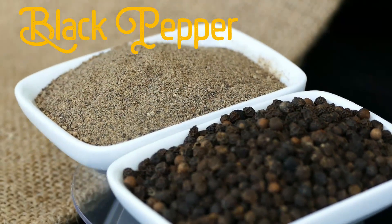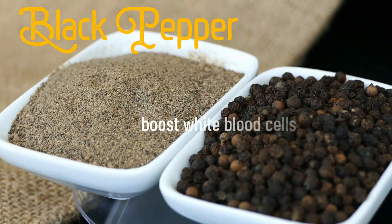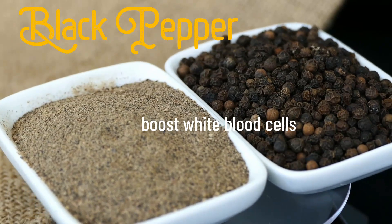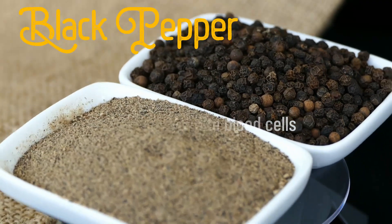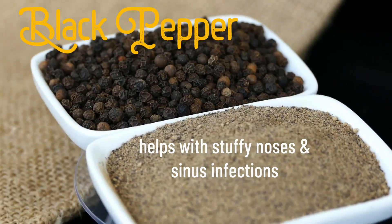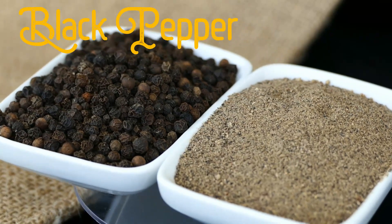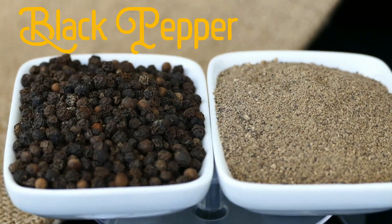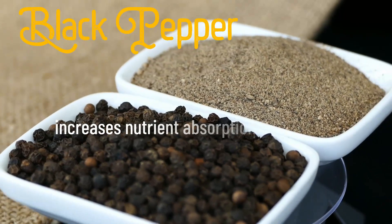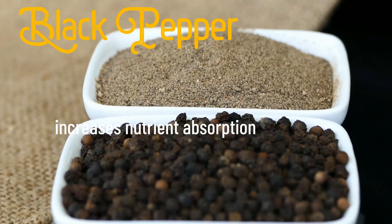Black pepper — its active components can boost white blood cells, which the body uses to fight off invading bacteria and viruses. It helps with stuffy noses and sinus infections. And did you know that when you add black pepper to a meal, it helps to increase the amount of nutrients absorbed into your bloodstream? Who knew?